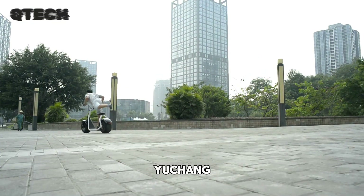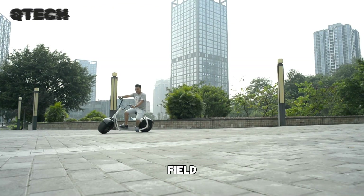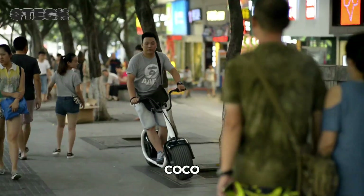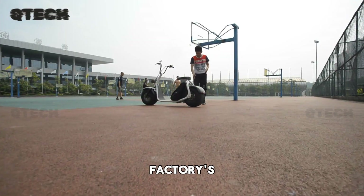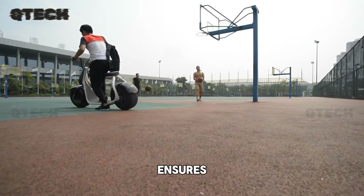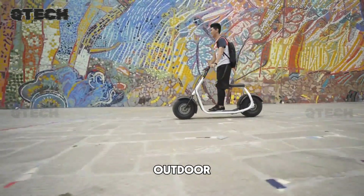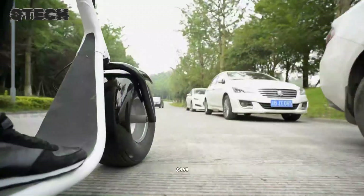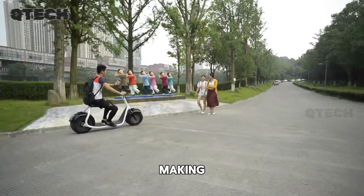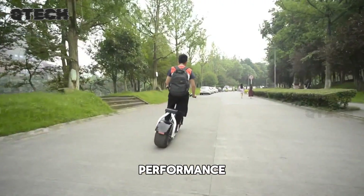Manufactured by Yongkong Yuchang Hardware Products Factory, a company with over a decade of expertise in the field, the Yingang City Coco is built with durability and reliability in mind. The factory's long-standing experience ensures this scooter is made to last, whether for daily commuting or outdoor adventures. For a single unit, the price is $365, making it a cost-effective option for anyone seeking an affordable yet high-performance electric scooter.